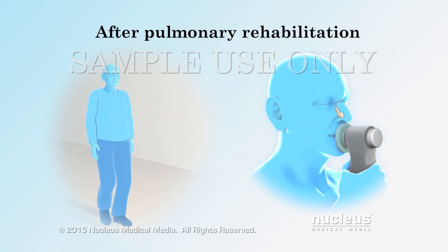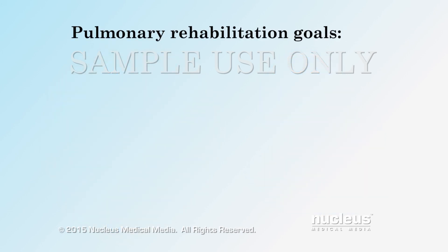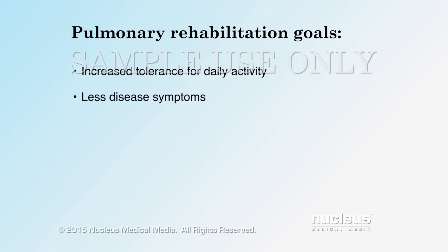After a few months on the program, you may be given additional exercises and lung tests. These tests will help your health care team know if you're reaching the program goals. These goals may include increased tolerance for daily activity, less disease symptoms, and self-management and coping skills.